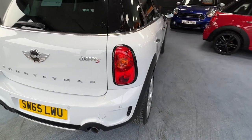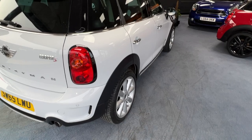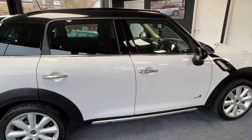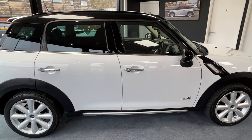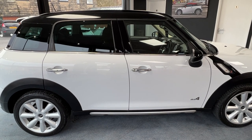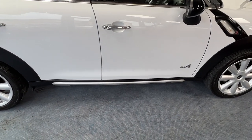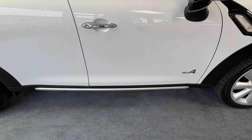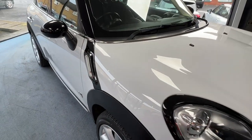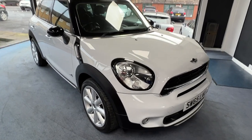Coming down to the offside, we can appreciate those gorgeous clean lines and rather nice alloy wheels. The sun protection glass is worth noting: the driver's door window is lighter than the rear passenger door and the rear window at the back. The darker windows are part of the sun protection glass pack. We've also got the All4 aluminium optic pack just underneath the doors and the All4 badge on the driver's door. And that completes our external inspection.